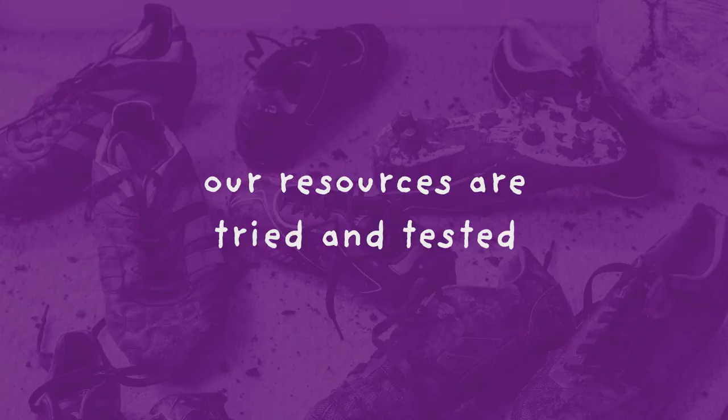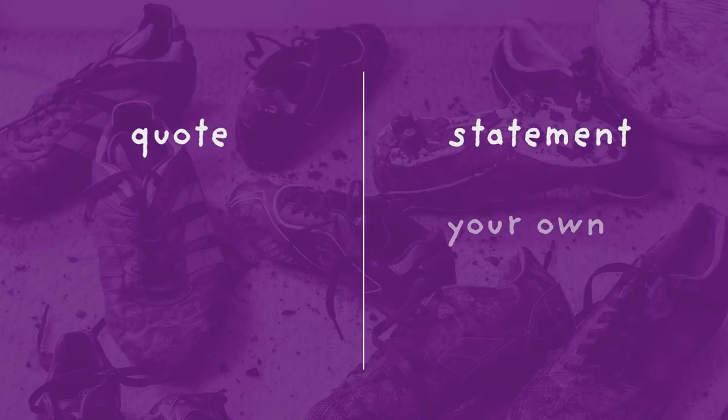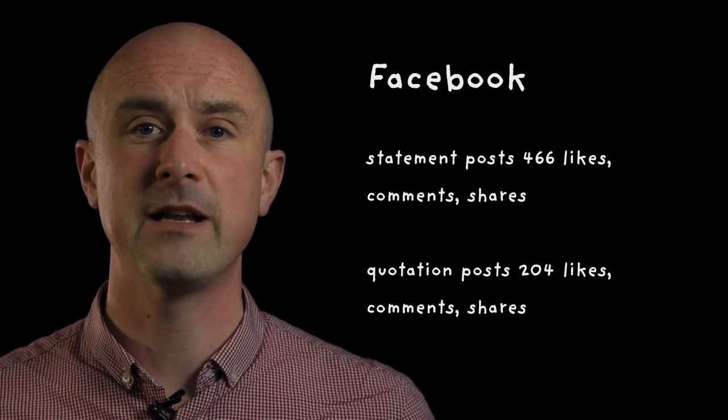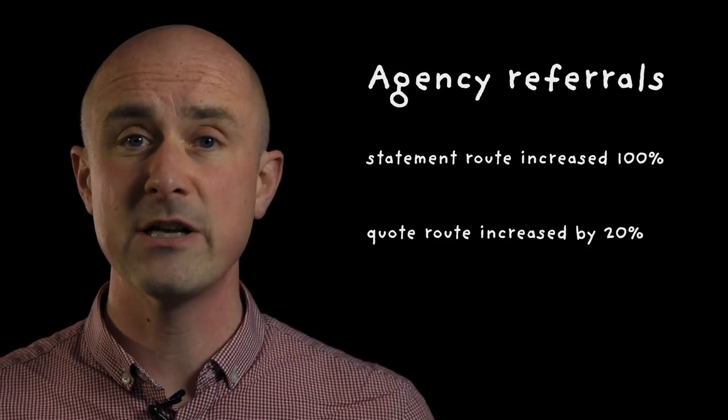We know that these recruitment materials work because we tested them in a pilot whereby we compared two different types of advertising. One used statements and the other one used quotes. Interestingly, the statement route worked a lot better than the quote route. Over the course of the two-week pilot, we saw a 34% increase in telephone enquiries to the First for Adoption information line.